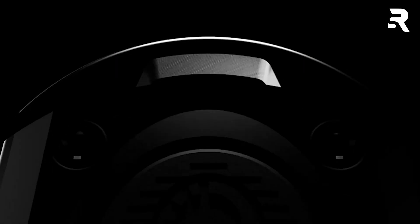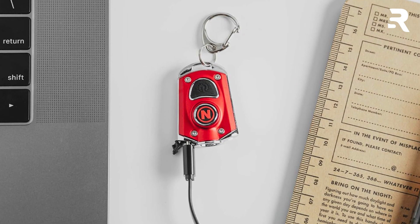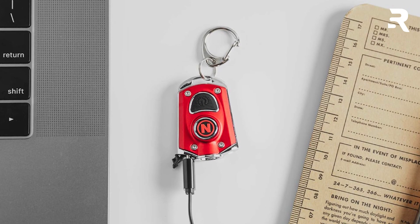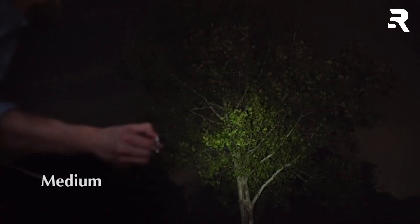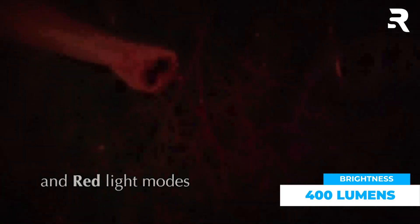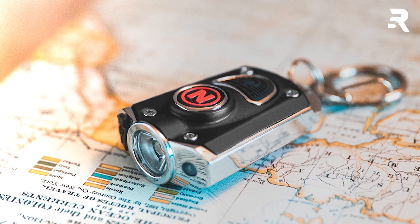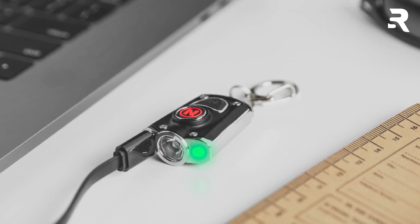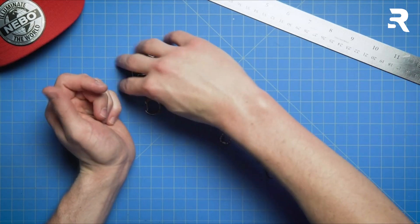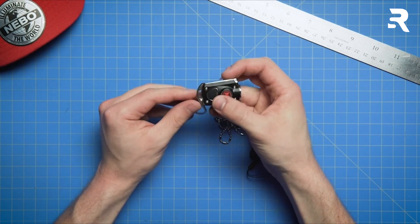Number 2: Nebo Micro. The Nebo Micro USB rechargeable LAD keychain light packs impressive features into its compact design. With six light modes ranging from turbo to red, it ensures safety and visibility with up to 400 lumens of brightness. The inclusion of a chain wrist strap enhances portability and security. USB recharging adds convenience, allowing easy power replenishment anywhere. Many users commend its brightness and versatility for various tasks.